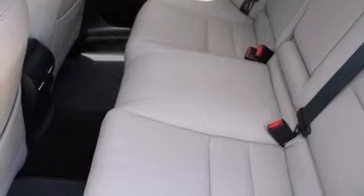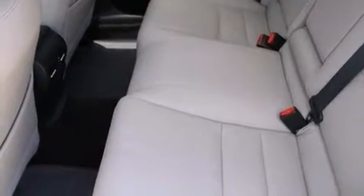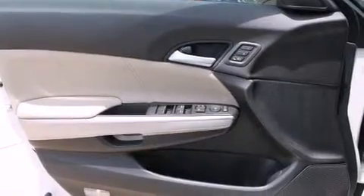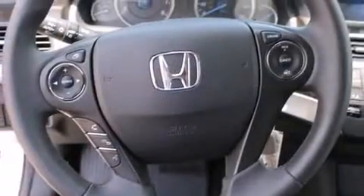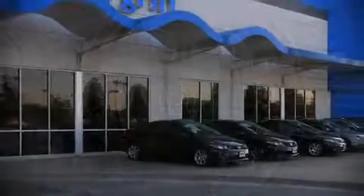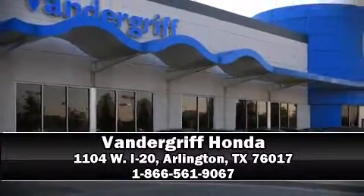Honda ensures the safety and security of its passengers with equipment such as dual front impact airbags with occupant sensing, front and side impact airbags, traction control, brake assist, anti-whiplash front head restraints, a security system, and four-wheel disc brakes with ABS. Stop by our dealership or give us a call for more information.